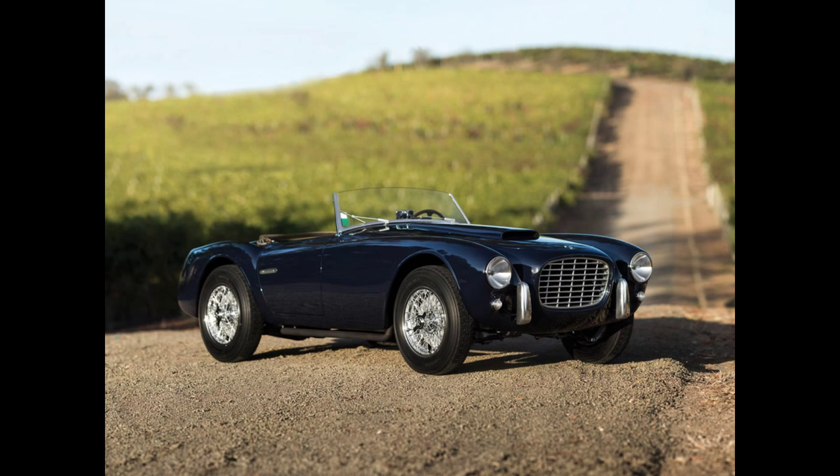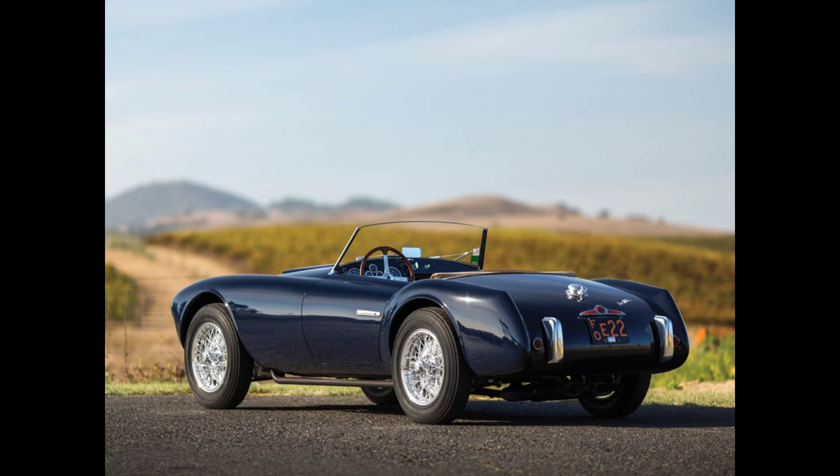Lot 227 is a 1954 Fiat 208S Spider. When did Fiats become almost two-million-dollar cars? I just blinked and missed it. I never thought they were worth that much, but apparently they are — good on ya.